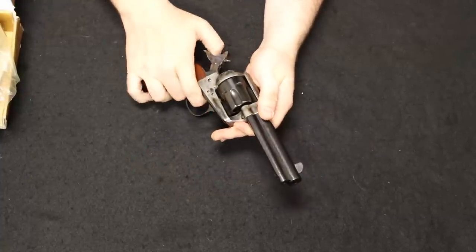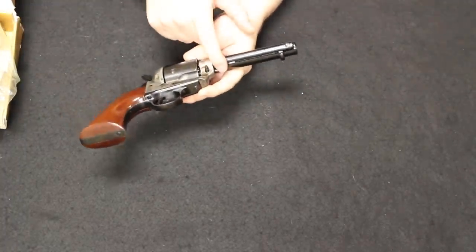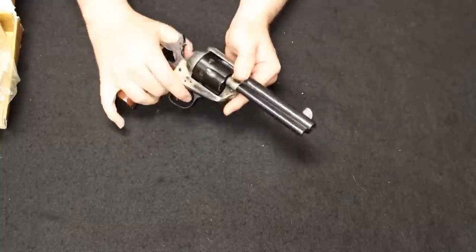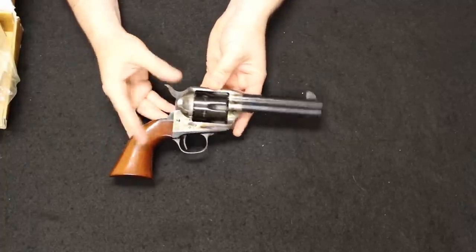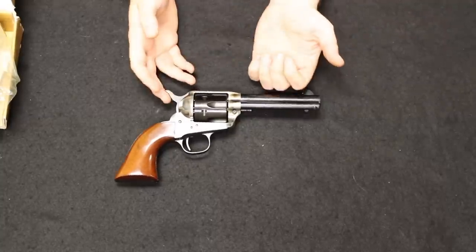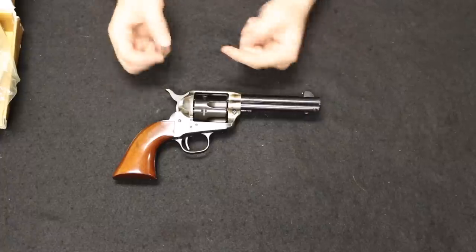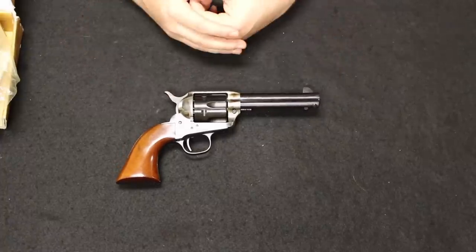The Vaqueros have a transfer bar instead of a firing pin mounted on the hammer face like the original SAA. The Uberti — short of having a safety notch on the base pin and a small firing pin safety feature — is really identical to the original Single Action Army design. That's what makes these popular with SASS — the Single Action Shooting Society — cowboy action shooting competitions, where most competitors use Uberti clones rather than second or third gen Colt SAAs.